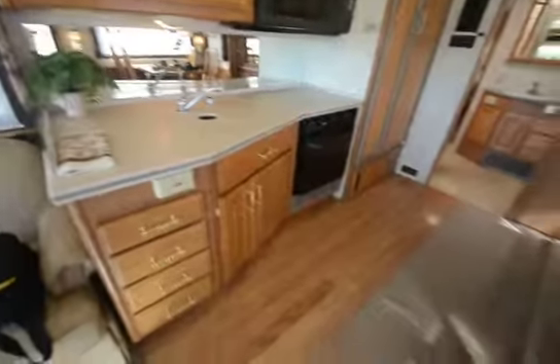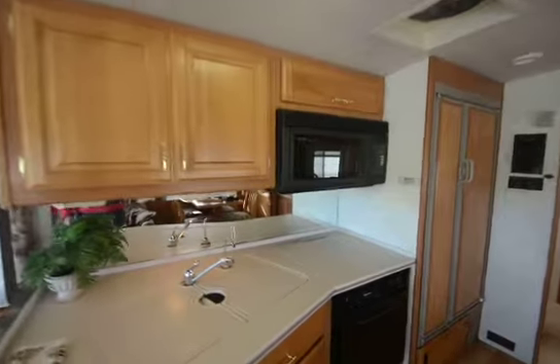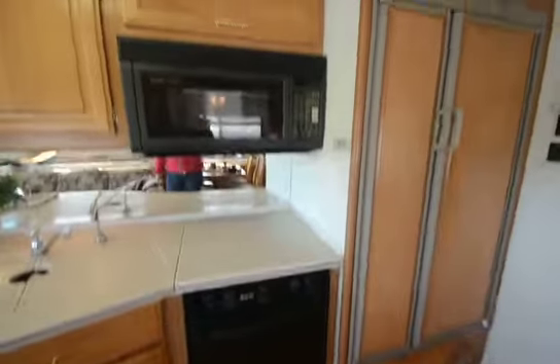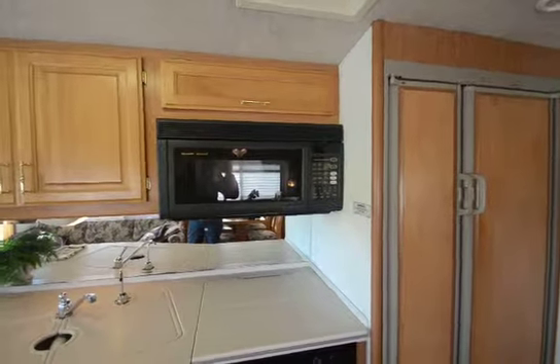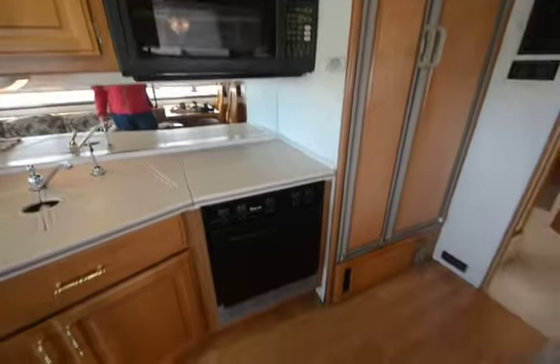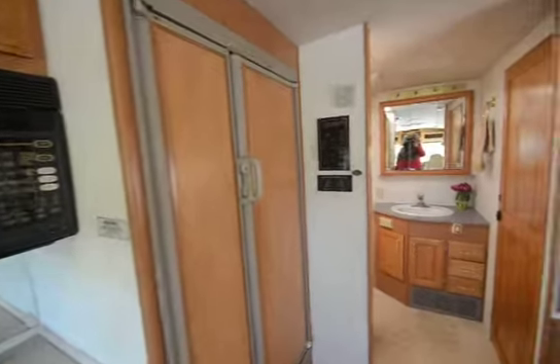Look at the kitchen — look at the flooring, it looks pretty good, not perfect, but pretty good. You've got an oven, and a lot of people like that oven — they don't want to cook with convection, but you've also got that option. So you've got convection and you've got the traditional oven. Nice two-door side-by-side refrigerator with ice maker.